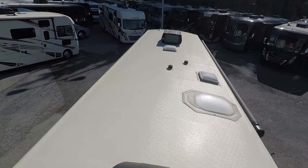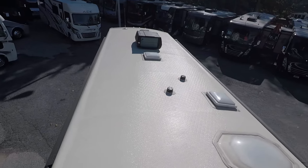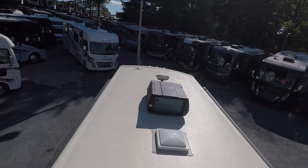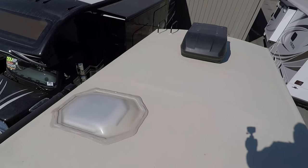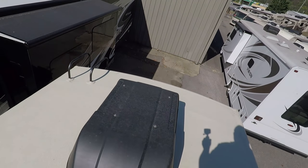Up here on the roof you can see it is a one-piece fiberglass roof. You have not one but two air conditioning systems, which is really nice. Right up there is your King Air digital antenna and it is prepped so you can put some MaxxAir fans in it. They don't do that because of the price point, but I recommend getting that done.